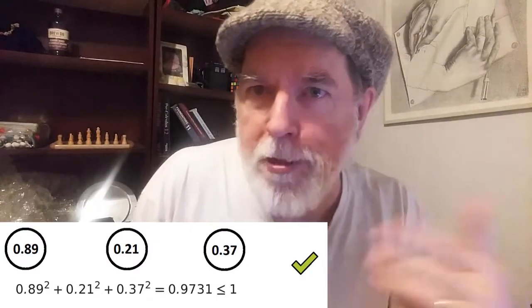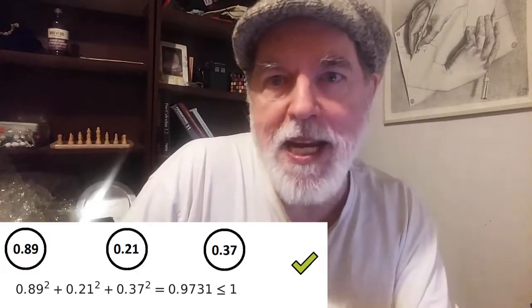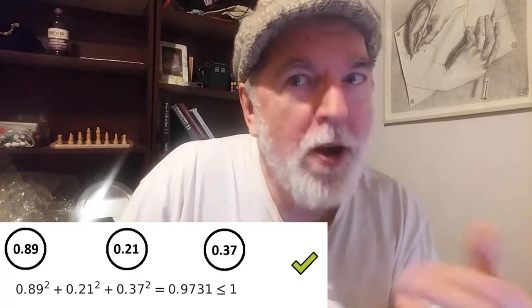Then you roll three times again, and this time your numbers are 0.89, 0.21, and 0.37. Square each of these, add it all together, and you get 0.9731. Ding ding ding — yeah, you win!